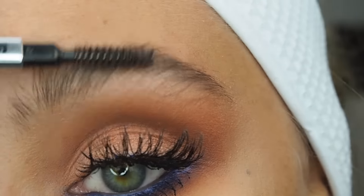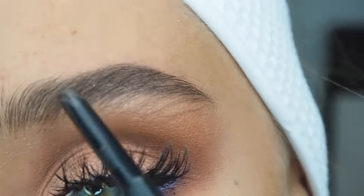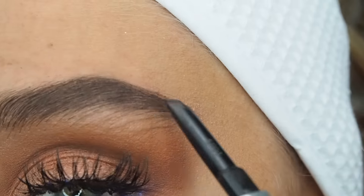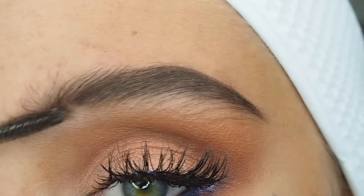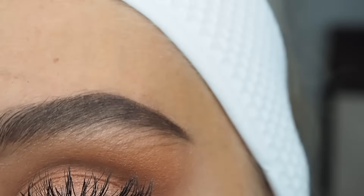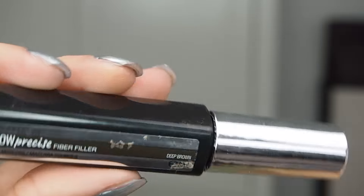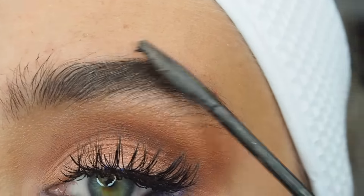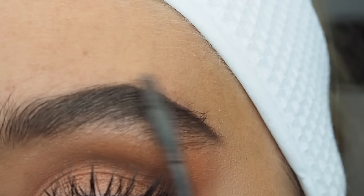For my brows, I'm taking the Goof Proof Eyebrow Pencil by Benefit Cosmetics in the colour Deep and filling in my brows following my natural shape. I always brush them in between to make it look softer. Then I'm taking Maybelline New York Brow Precise Fiber Voluminizer and going over my brows, stroking back and forth to get into every single hair. This makes your eyebrows look thicker and more realistic.